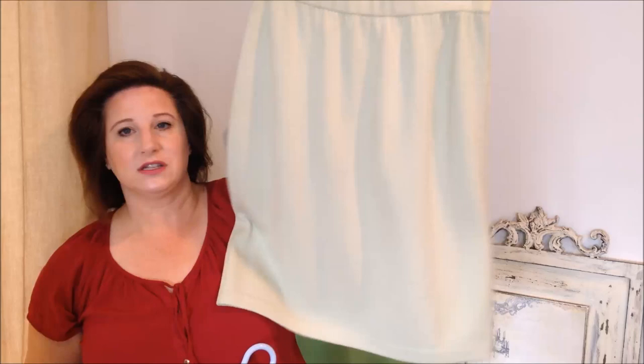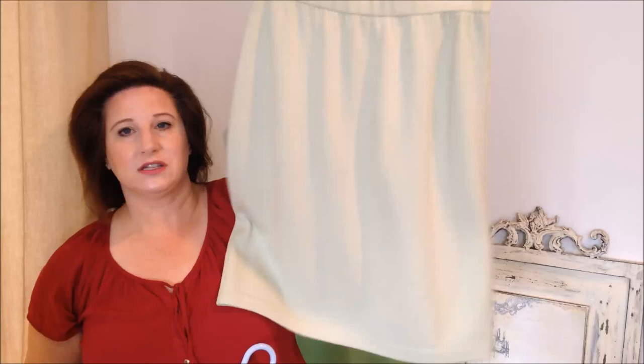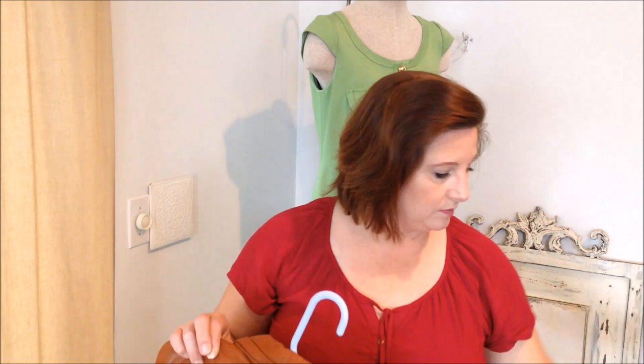I found this kind of mint green — it's a Saint John Collection, size 14 skirt. If it wasn't a 14 I probably wouldn't have bought it because it's such an odd color, and if you don't have a top to sell with it, who wants this? It's like a celadon green — a really, really pale green.